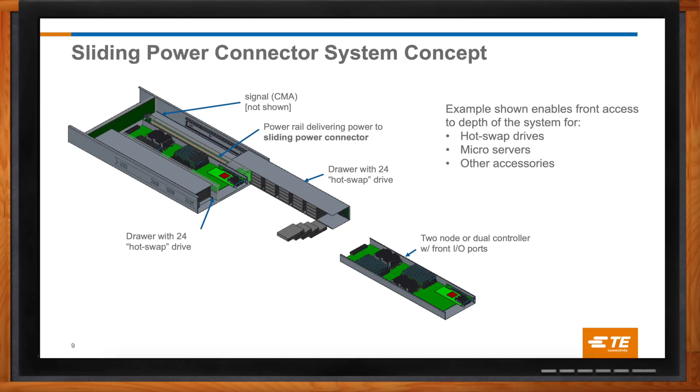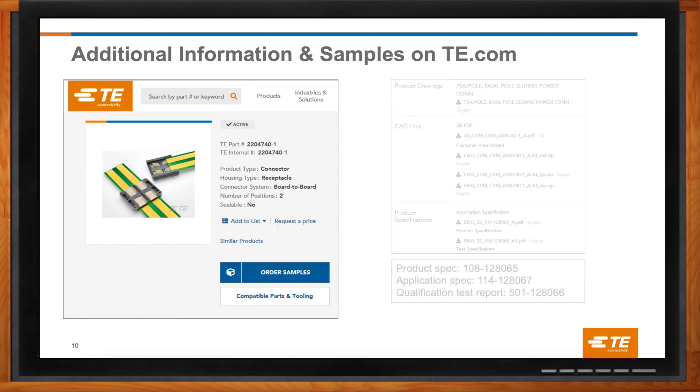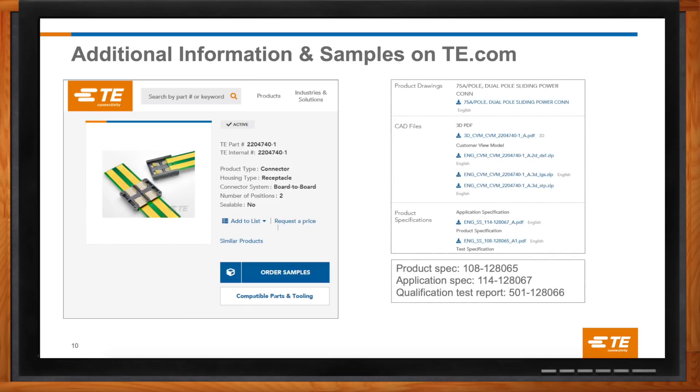So what if I'm ready to get started designing sliding power into my systems? Click that link. What kind of information and resources are available to help get started? When you click on that link, you can find drawings, 3D models, product specs, application specs, and test reports — everything that you need to develop and design a system with sliding power.